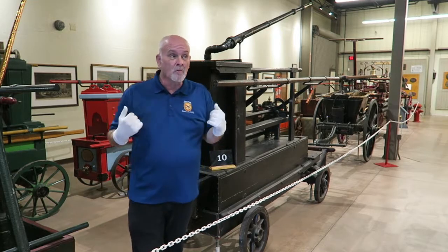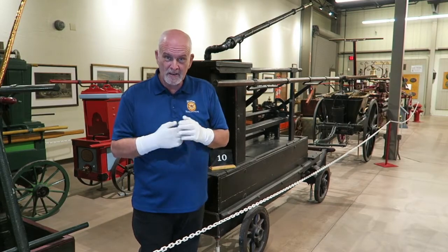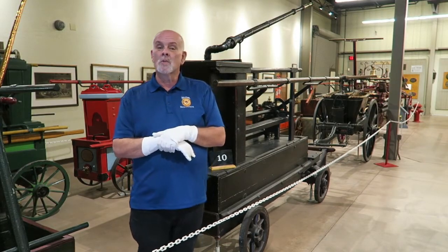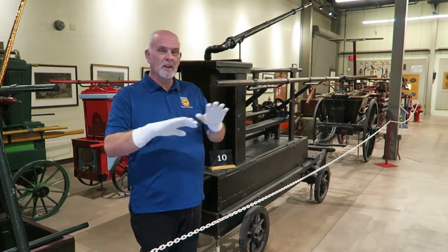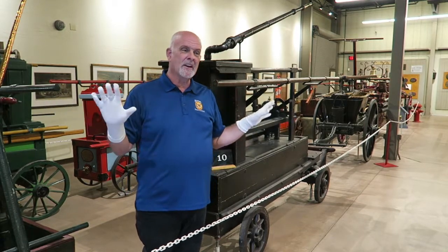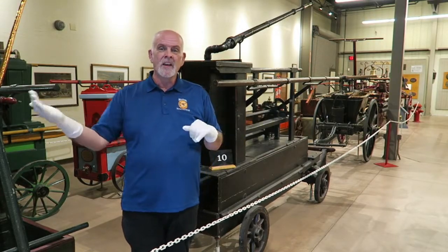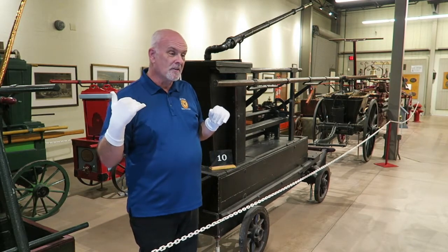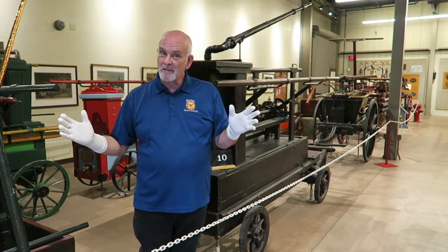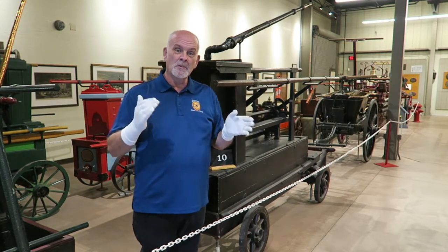Hi everybody, I'm Mark Moorhead, the Curator of Education here at the Hall of Flame Museum of Firefighting in Phoenix, Arizona. We're the world's largest historical firefighting museum and we have a great collection of firefighting memorabilia — trucks, hand pumpers, steamers, and all that good stuff. We love it when people come in, but when you can't do that we're happy to bring our collection to you, and that's what we're going to do today.